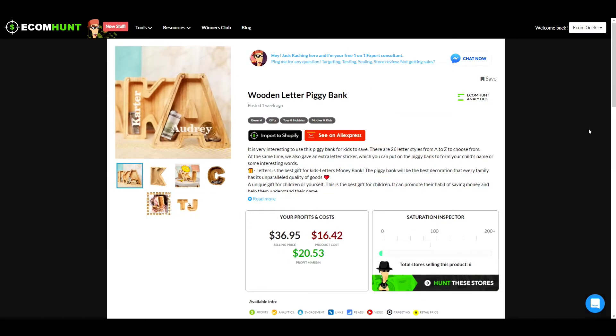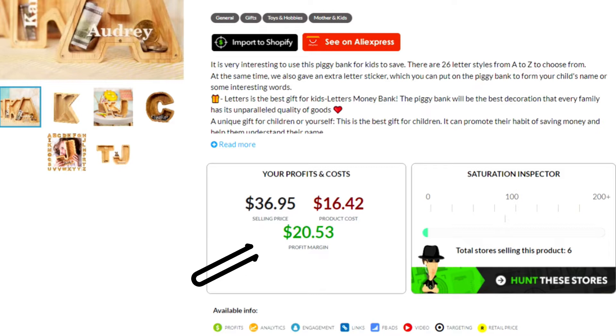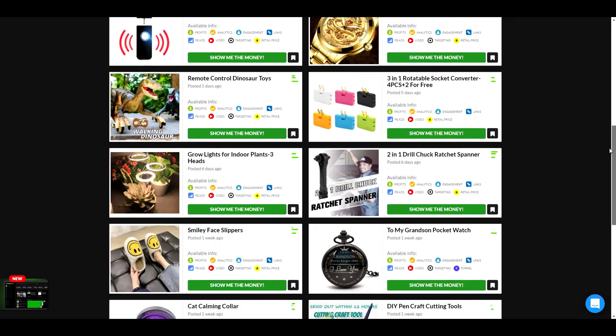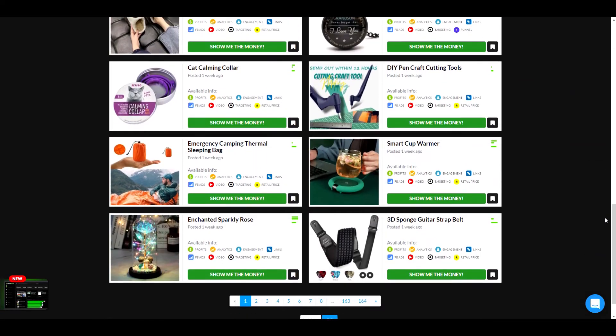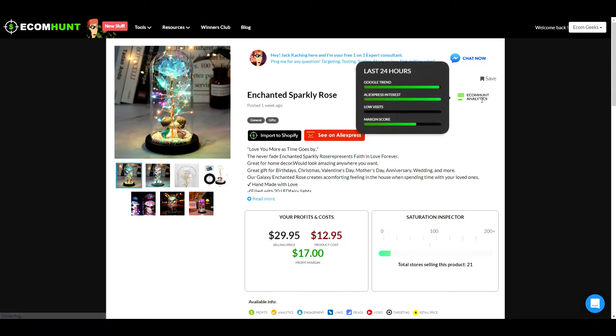Let's take a look at the potential profit margins for this product. Ecom Hunt is suggesting a selling price of $36.95, which would leave you with a potential profit margin of $20.53. Ecom Hunt is what we personally use to find winning products, so I highly recommend checking them out. We have the paid membership, but if you just want to check it out and see if it's right for you, you can sign up for a free account.